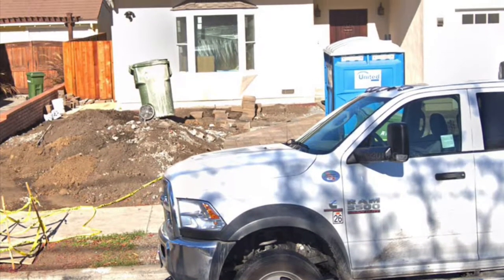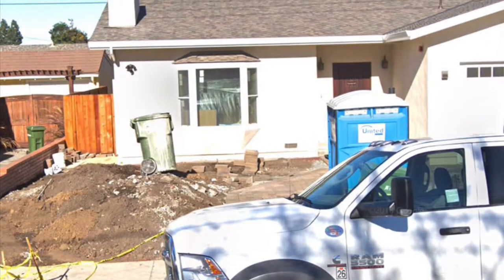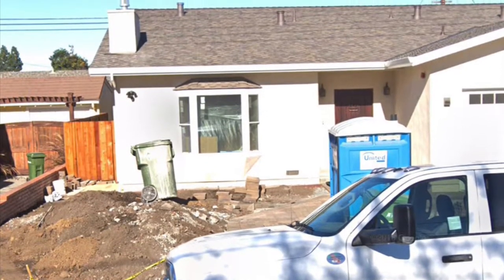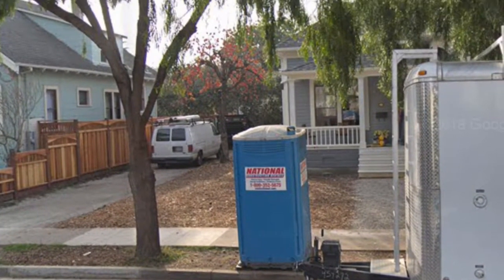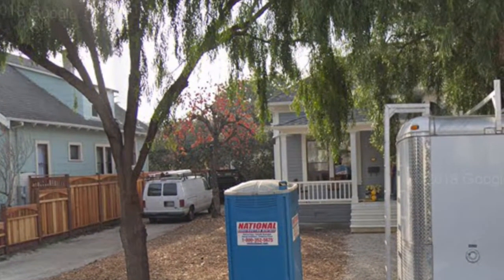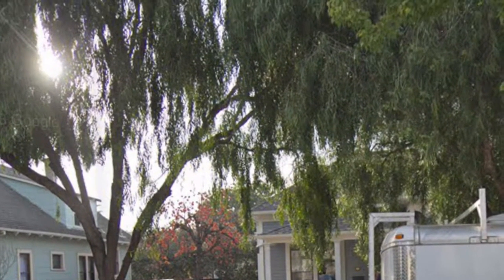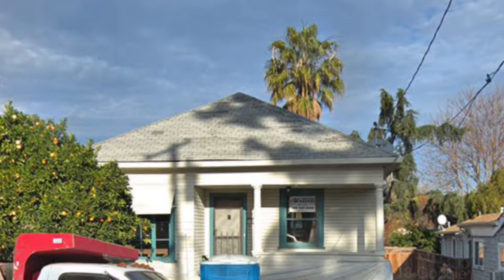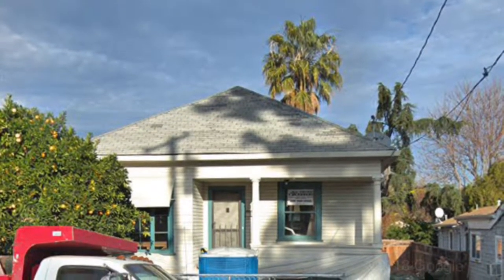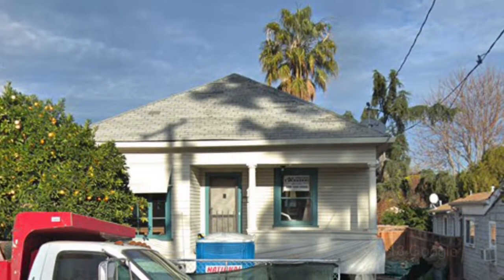I was hoping to fly underneath the radar because the planning department, the building department, is busy as hell and got all these code enforcers running around inspecting all these projects. So why not take advantage of the time? It seems like every block has at least one house that's being remodeled completely because these mini mansions aren't good enough for the people moving in.